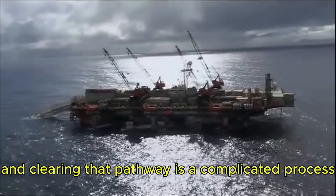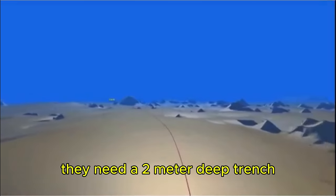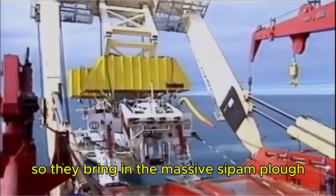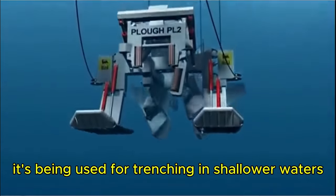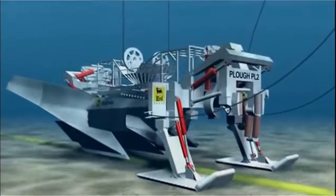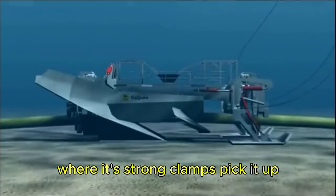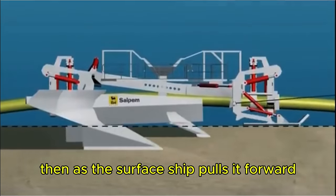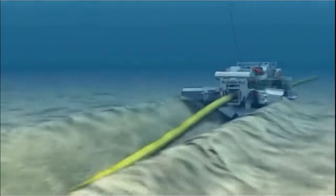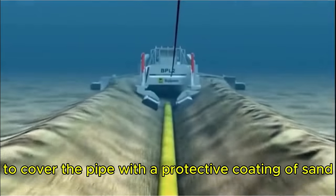In sections of the pipeline route requiring a 2-meter deep trench, they bring in the massive SIPEM plow — the PL-2 — used for trenching in shallower waters. It drops onto the seabed over the one-meter diameter pipe where its strong clamps pick it up, then as the surface ship pulls it forward, the plow cuts a trench 5 meters wide and 2 meters deep. The BPL-2 follows behind with backfill to cover the pipe with a protective coating of sand.